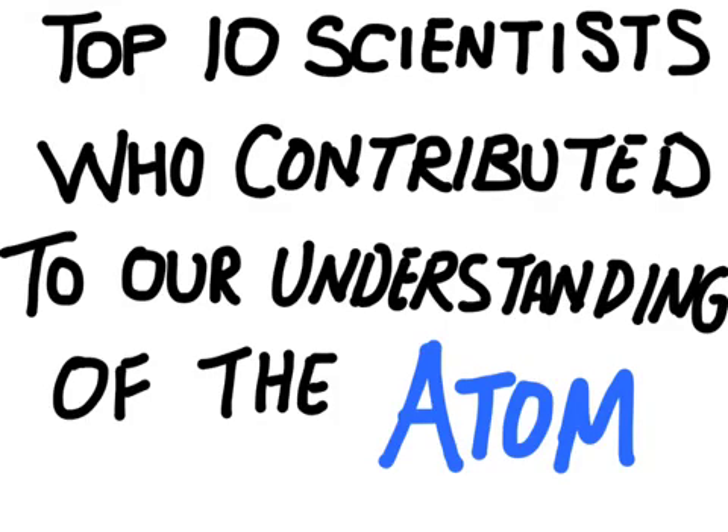We have a pretty good picture of what the atom looks like. This is thanks to a lot of different scientists who contributed to this understanding. There are a lot more than 10, but we're going to focus today on what I believe are the top 10 scientists to contribute to our understanding of the atom. This list will go in order of discovery rather than order of importance.